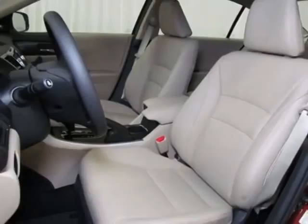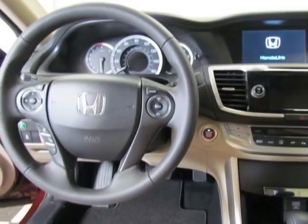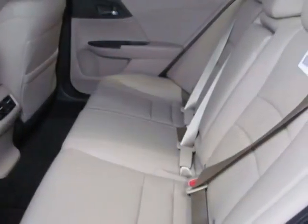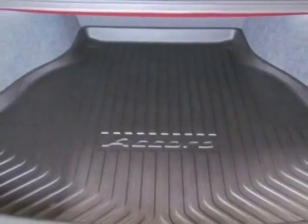Additional options for this vehicle include power passenger seat, auxiliary audio input, sunroof and driver airbag. Call 888-285-8360 or email our friendly sales staff today to schedule a test drive.